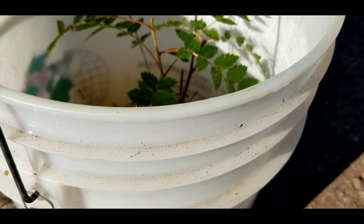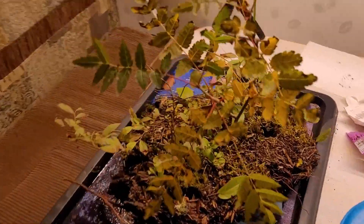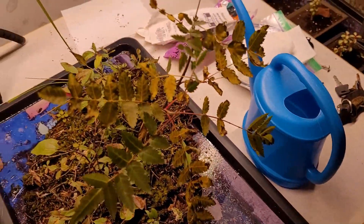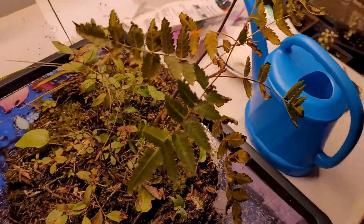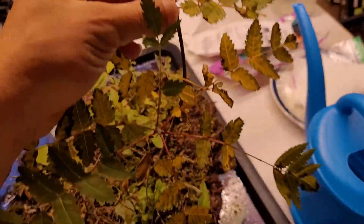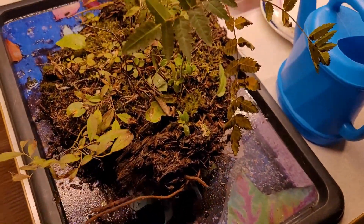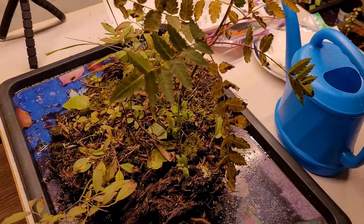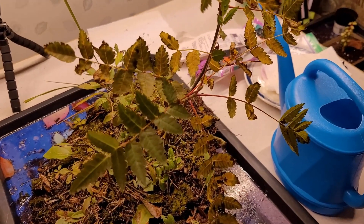I couldn't help it. Alright, so I picked this guy in the bush, went up to the lake, and got it all ready. I had it in that bucket and it was doing so good. I took it out, put it on this tray and soaked it really good because I was planning on repotting it, and then a lot of stuff happened and I didn't quite get to it right away.